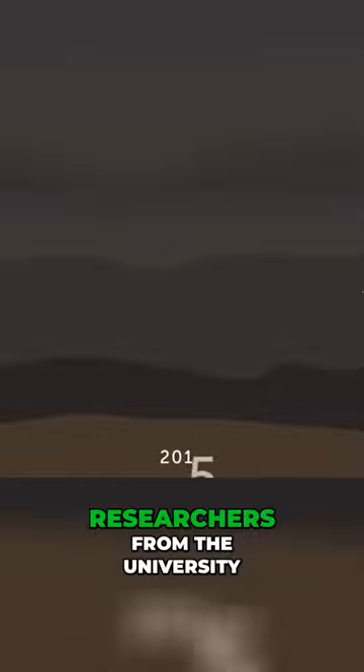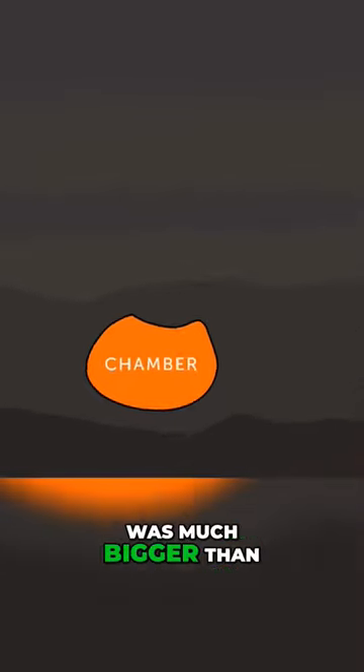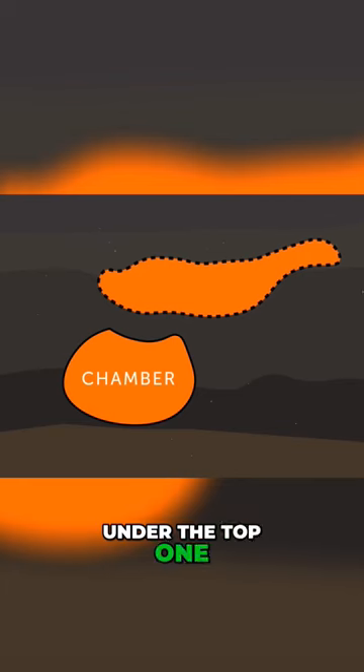In 2015, researchers from the University of Utah found out that this chamber was much bigger than everyone had previously thought. They even found one more reservoir with magma under the top one.